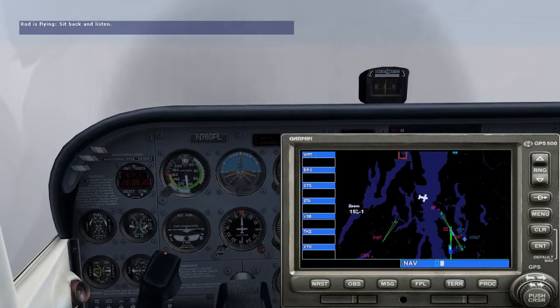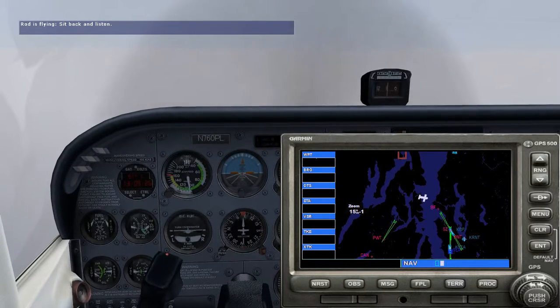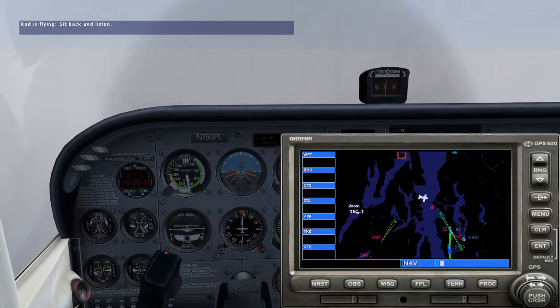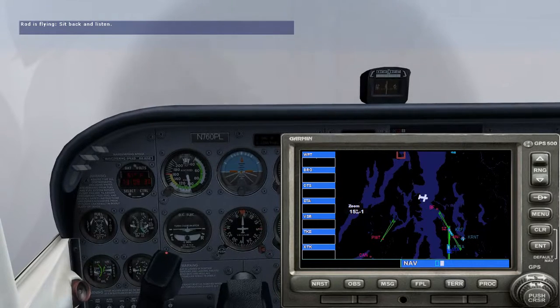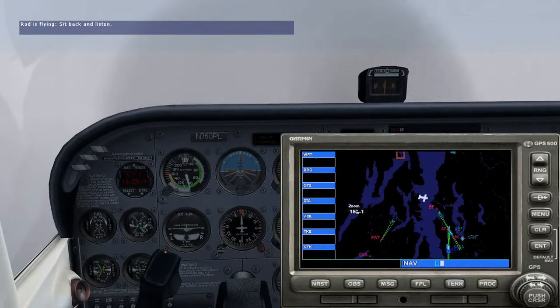In this lesson, we'll fly an ILS approach to runway 13 right at Boeing Field in Seattle, Washington. I have tuned and identified the IBFI ILS and the NOLA locator outer marker. We're about 8 nautical miles northwest of Boeing Field, flying east on a heading of 085 degrees at 2,200 feet. We'll need to intercept the ILS and then make our approach.